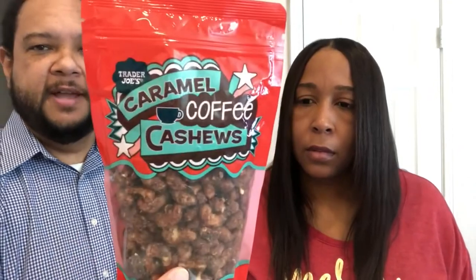Next up we have Caramel Coffee Cashews. I know you don't like cashews and you don't like coffee, so this is all for me. He loves cashews and coffee, but I love caramel — okay, that's what they look like. I don't really smell much — maybe a little coffee.